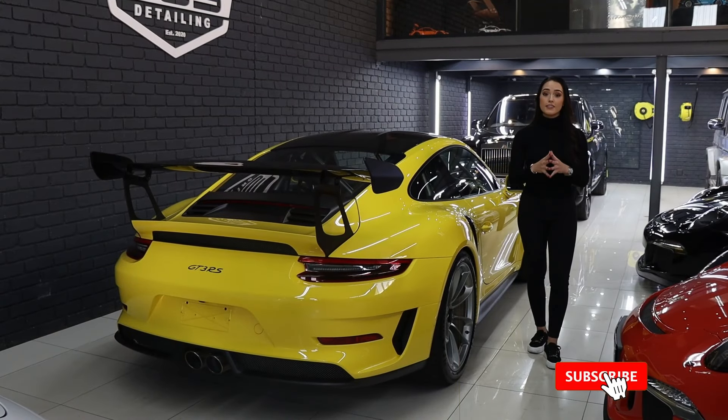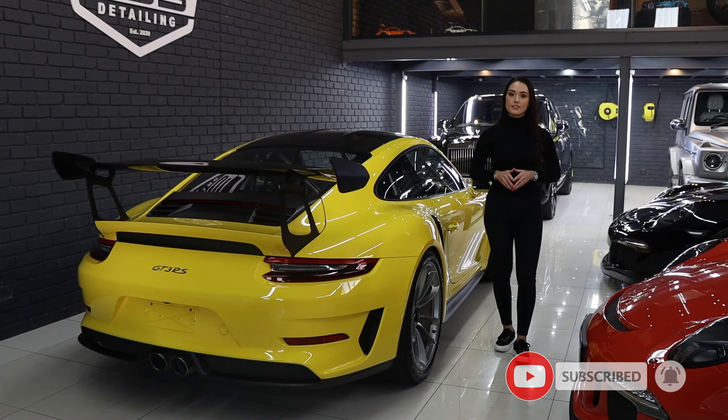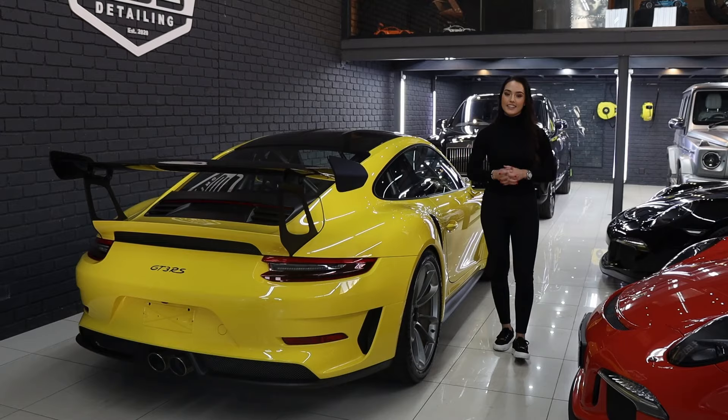Alright guys, you can obviously see why we are so excited about this week at the shop. Be sure to keep an eye out to see how each of these cars came out. See you in the next one.